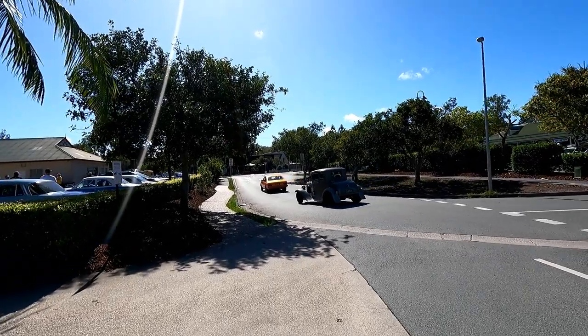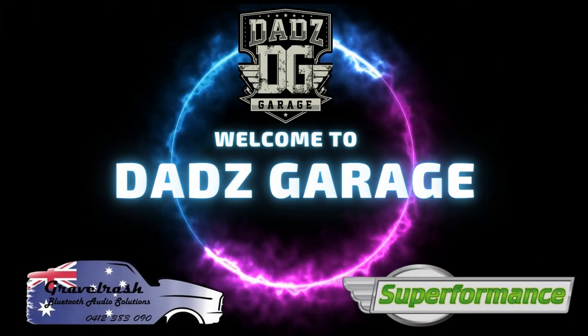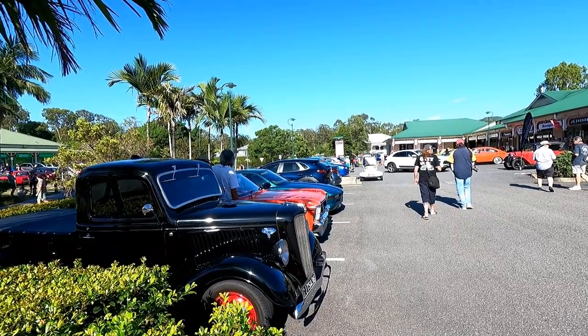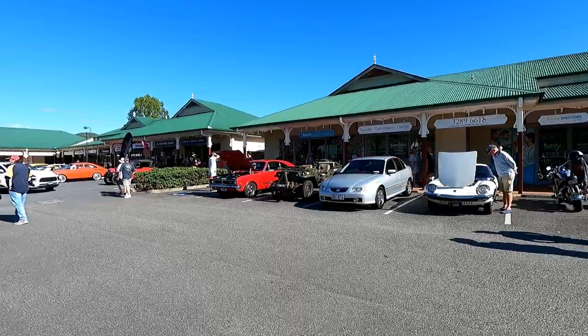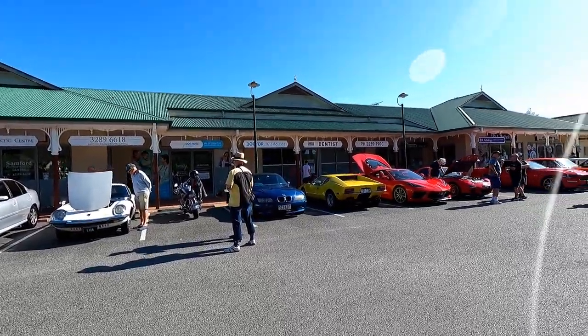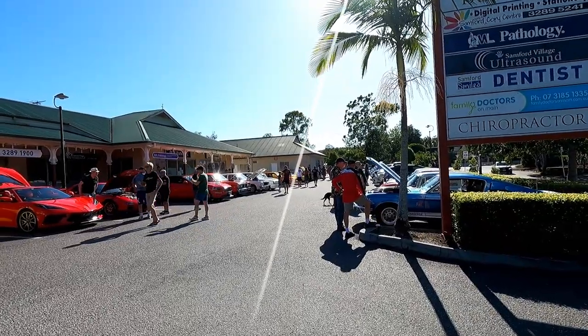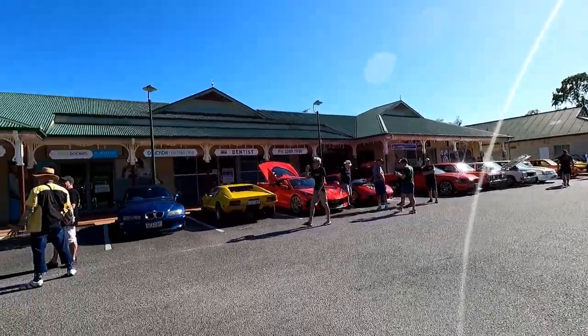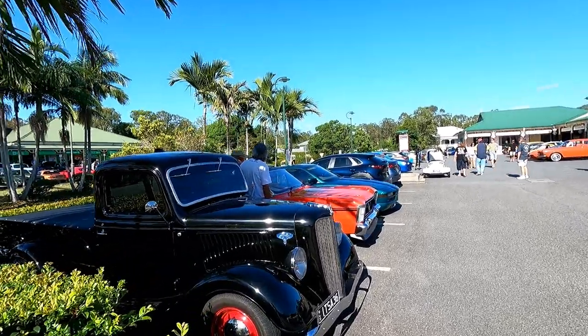Dad's Garage and we're at Samford for the Cars and Coffee — a fantastic event if you haven't been out here before. Beautiful drive on a Sunday morning out through the hills, and you can go for a cruise afterwards. Great location for a Cars and Coffee, though a little bit late today so let's get into it.